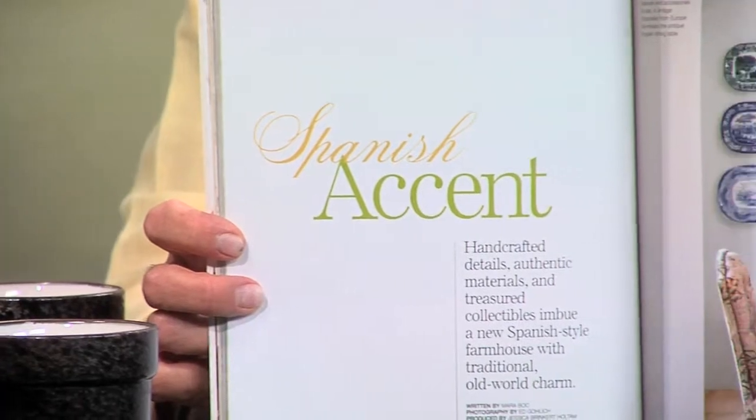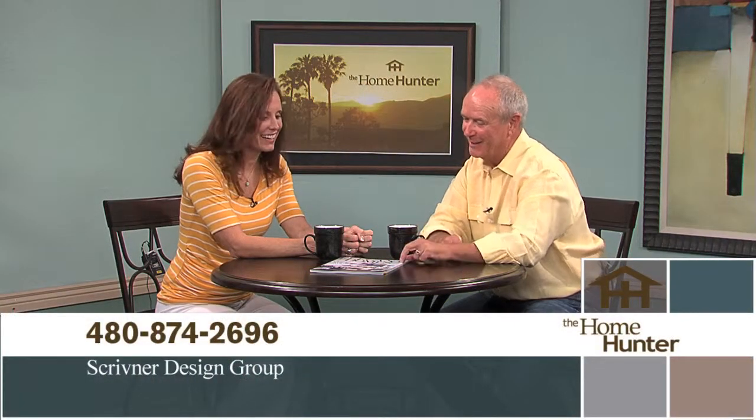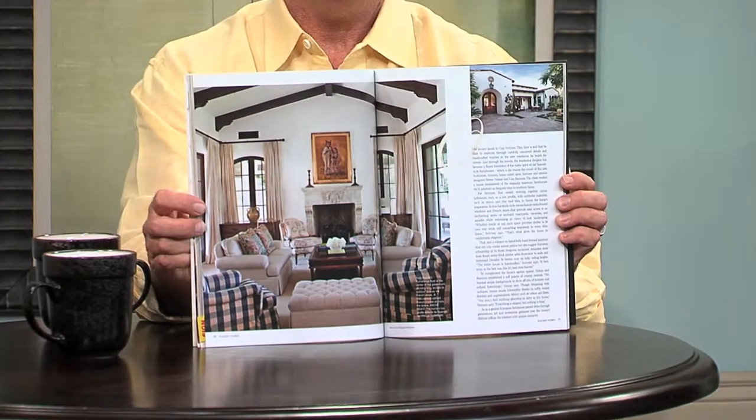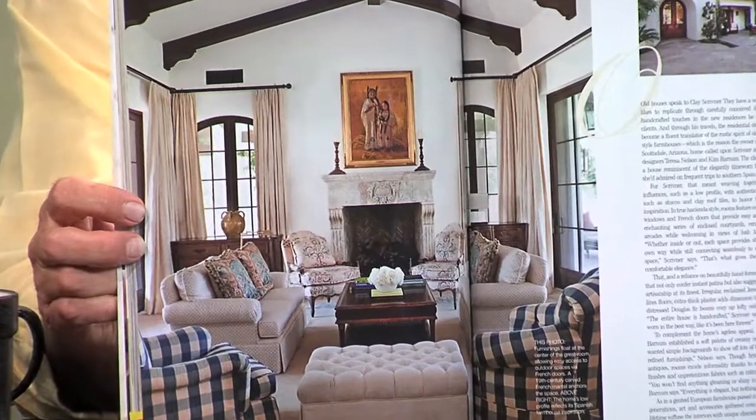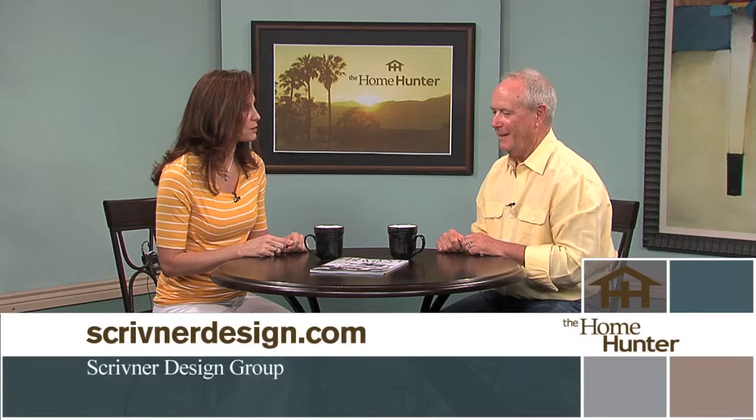I'm always pleased to welcome back with us Clay Scrivener with Scrivener Design Group. Everybody is after you to do their design — you are the man. You've got a new magazine feature — Elegant Homes — the fall and winter issue from Better Homes and Gardens, their quarterly. We are featured in this one again on an editorial, and I just picked this up on vacation in Montana on a fly fishing trip, so it's pretty cool. You do amazing work — I love your designs. If people are looking to build from scratch or remodel, you come in and walk them through everything right from the very beginning.